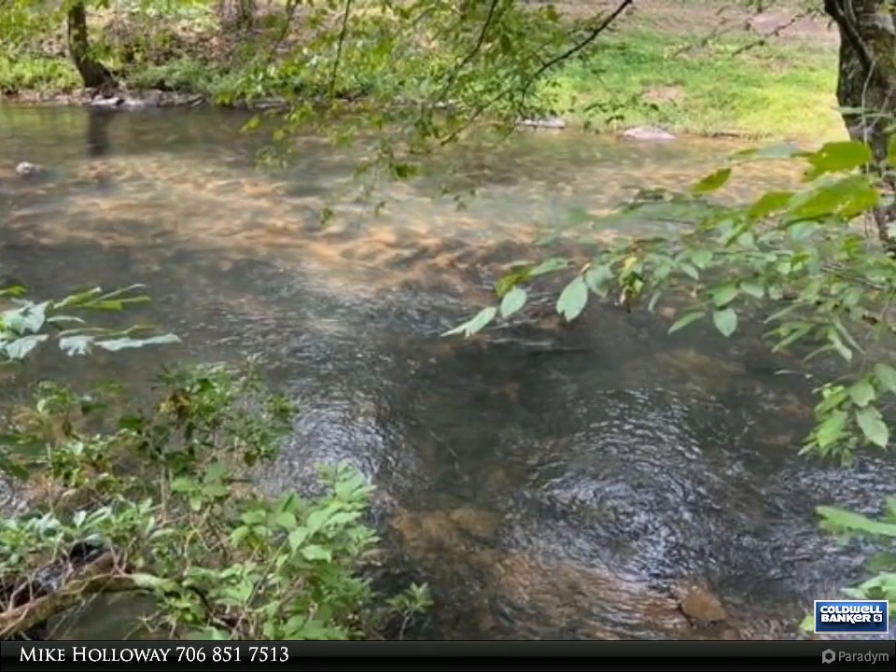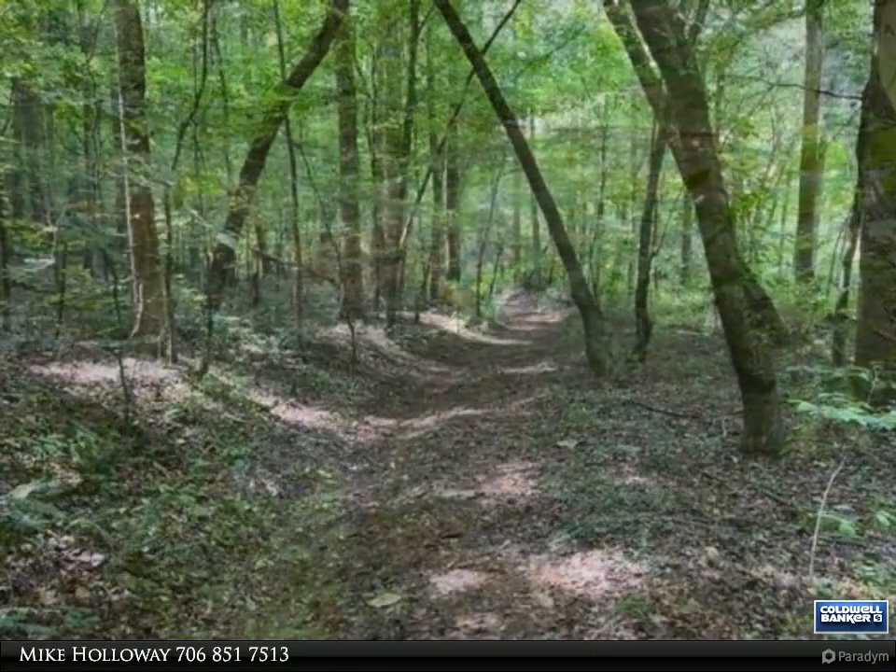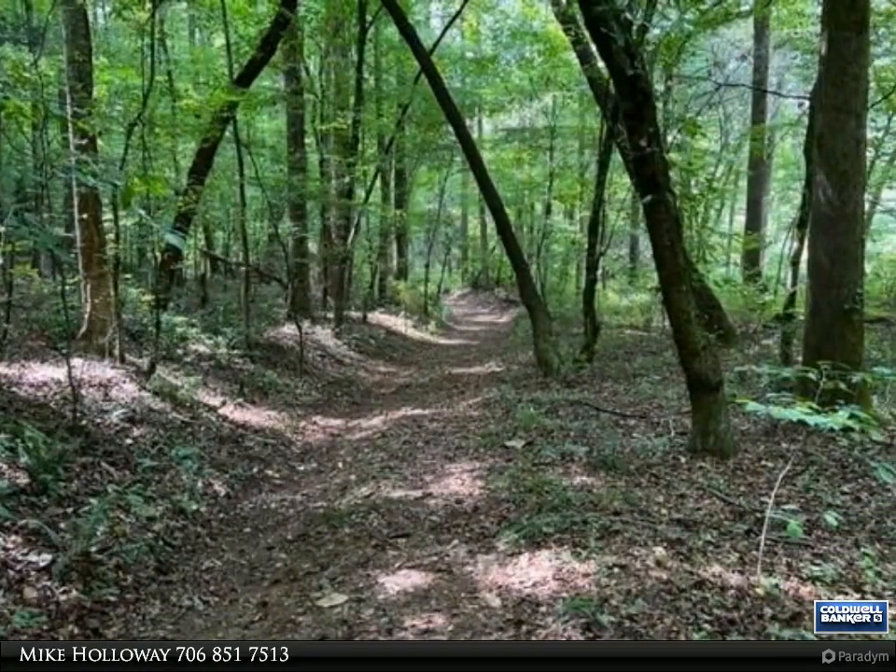The land along the river is level and buildable, or you can build on the hillside above the flood plain for some awesome views of the river.